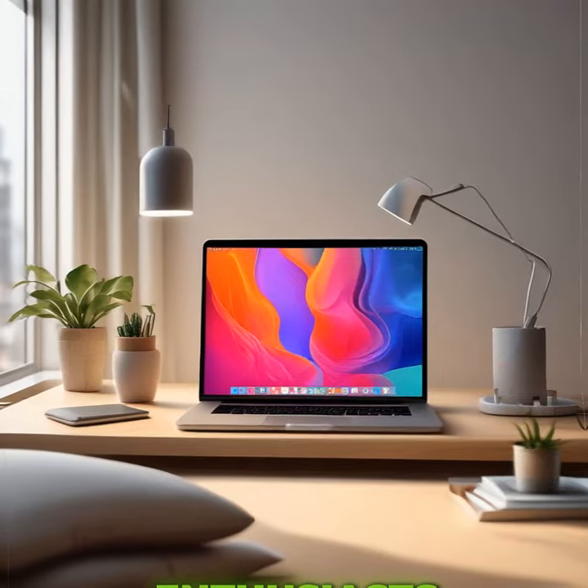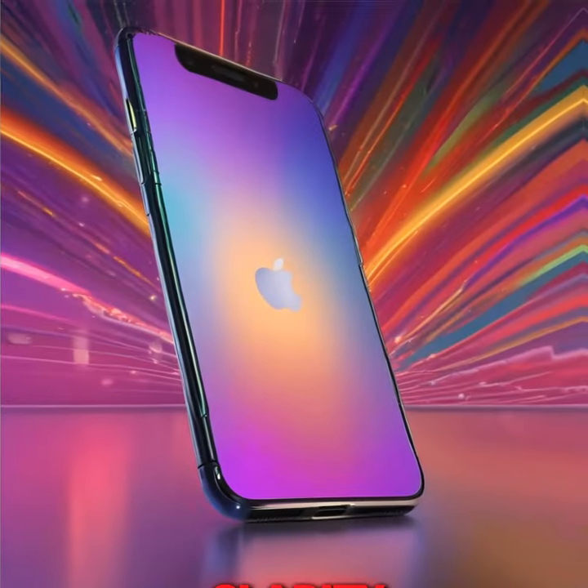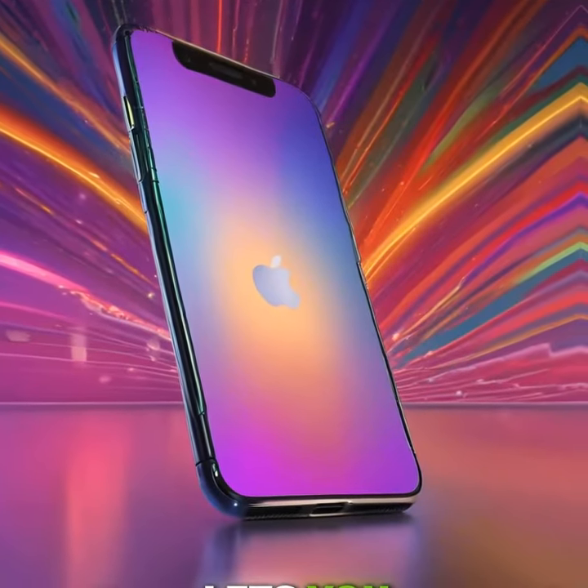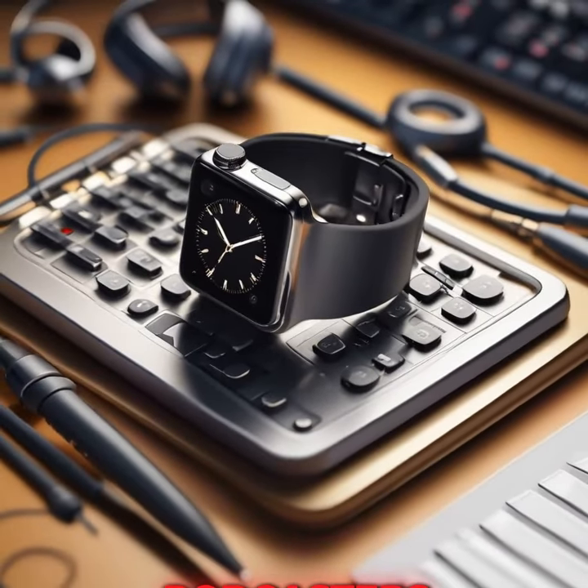Recording enthusiasts will love the new studio-quality microphones on the iPhone 16 Pro models. They come with reduced noise and enhanced clarity. A new audio mix feature lets you layer tracks over your voice memos, ideal for musicians and podcasters.